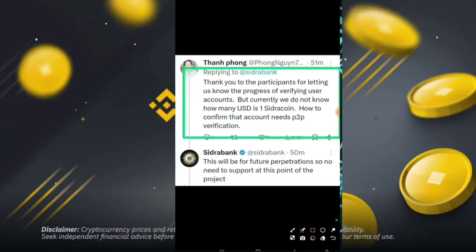Currently we don't know how many USD per Sidra, and how to confirm that an account needs P2P verification. This will be determined in future participation, so no need to worry about support at this point of the project.